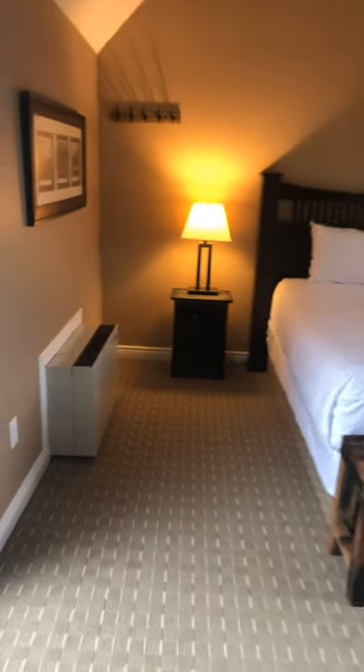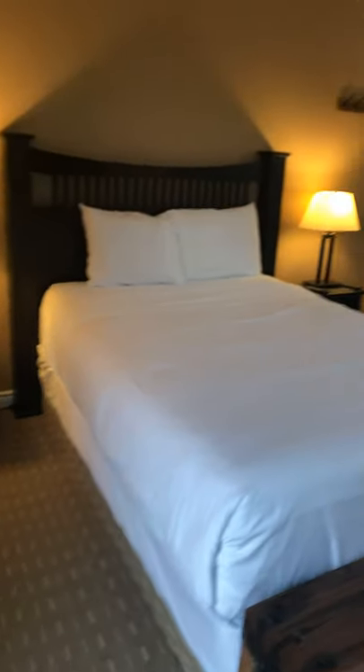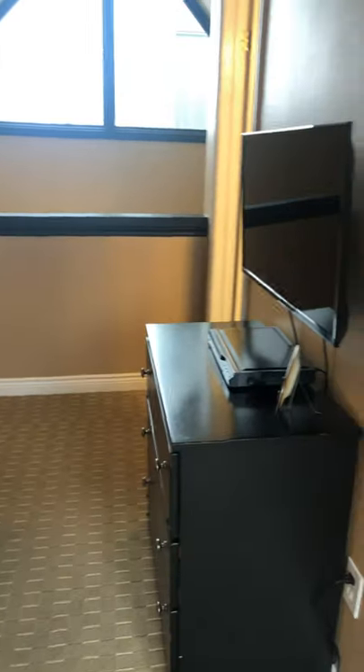We're up on the second floor, which features the master bedroom. Again, well-appointed with a lovely bench. And again, a four-piece washroom.